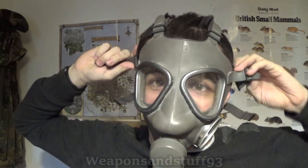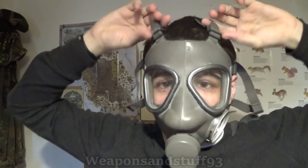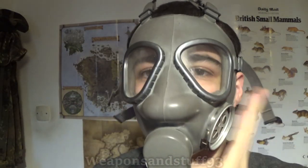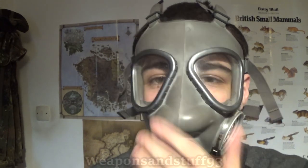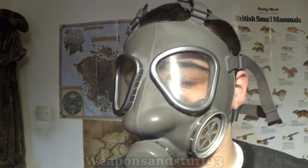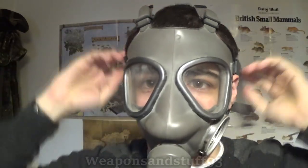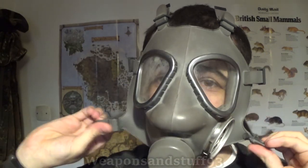The Finnish M61 is really comfortable, but it has the issue of not being compatible with 40mm filters — which is a big downside. So it gained some points and then lost some. If this were in 40mm, what a lovely mask it would be — unfortunately it's not.